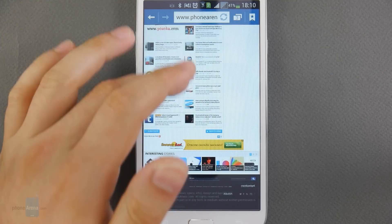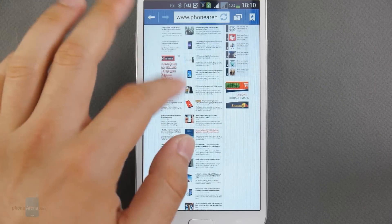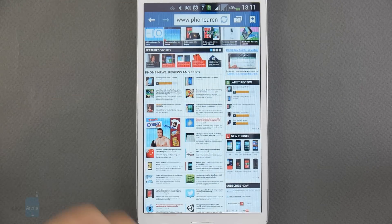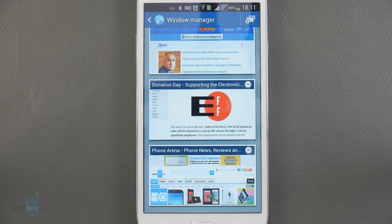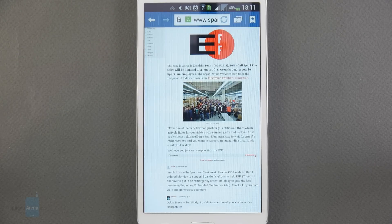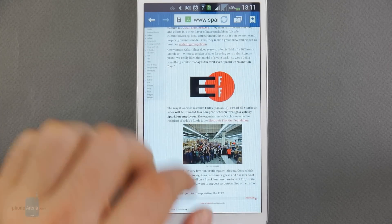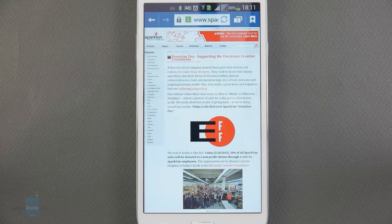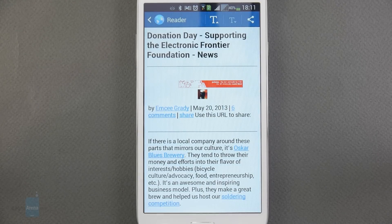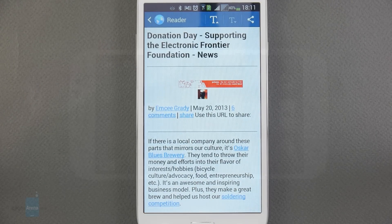Surfing the web on this large display is a joy, though the experience is slightly spoiled by the lower resolution — you'll need to zoom in to read full web pages. Browser performance is nearly flawless with only occasional slowdowns on very heavy pages. In addition to basics like embedded YouTube video support and multiple tabs, there's a neat feature that strips web pages of non-essential content, making articles much more comfortable to read.